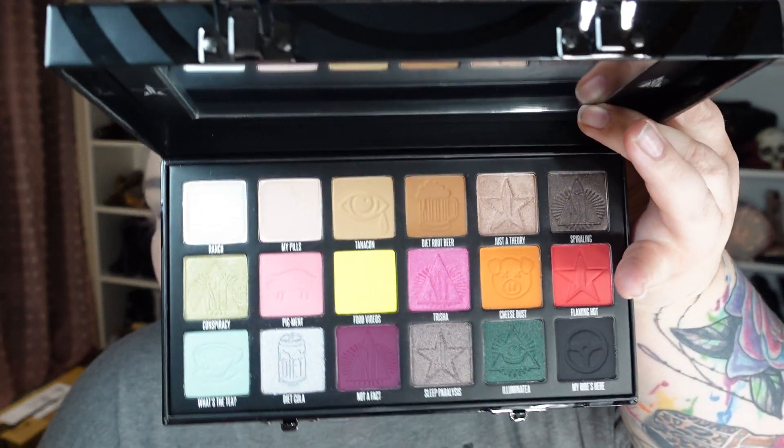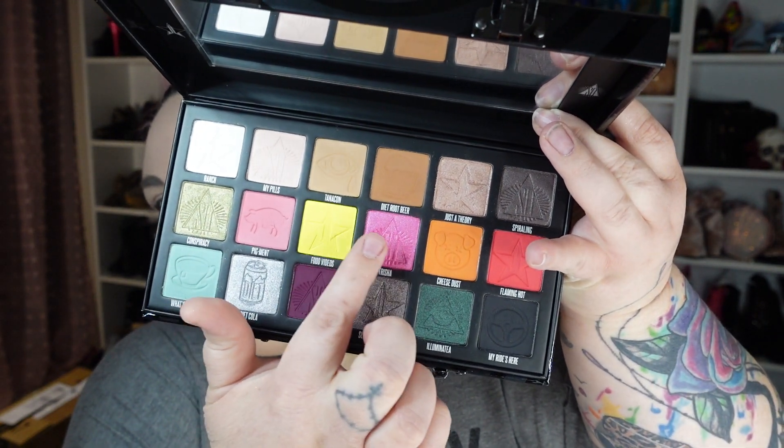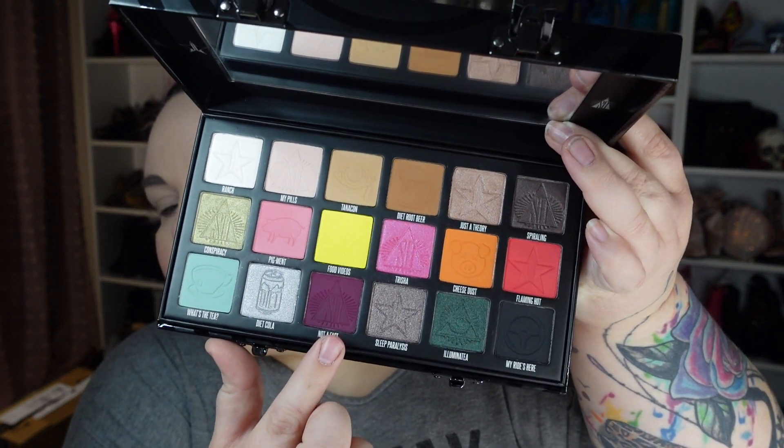Anyways, today we are doing the Shane Dawson Jeffree Star Conspiracy palette. So I haven't used this one yet. I don't really have anything in mind, but I do like these shades here a lot. I'm just trying to figure out how to use them, so let's just dig in I guess.